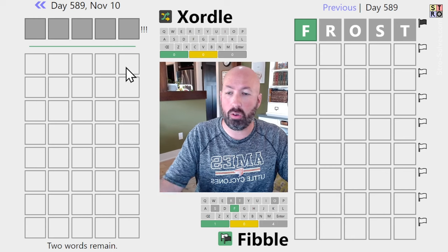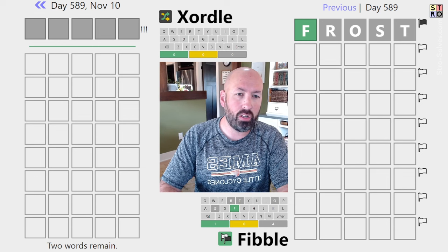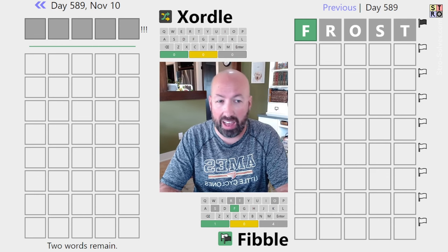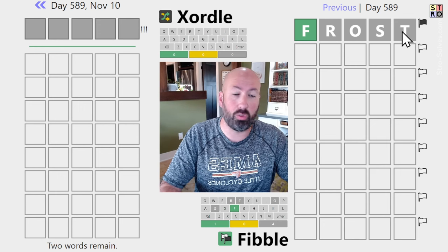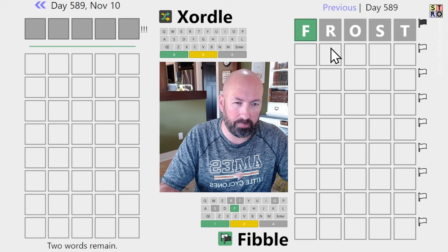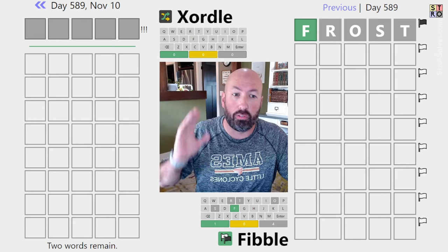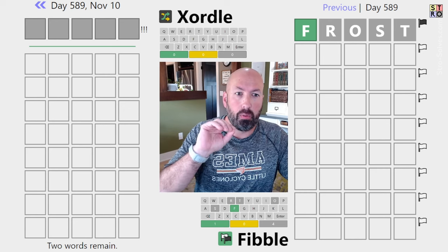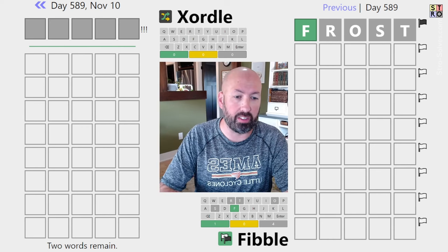Since we don't know anything about the Zordle, I'm going to work off of what we have on the Fibble. I like to repeat letters to look for contradictions. I don't like to repeat lots of greys because at least three of those greys are true. Finding the lies is pretty much the key to Fibble — figuring out what letters are in it is important, but until you can understand the lies, all those clues mean nothing.